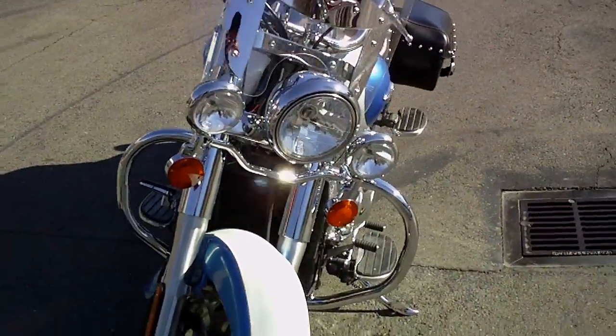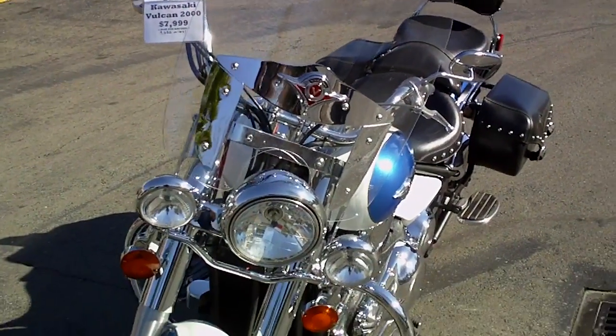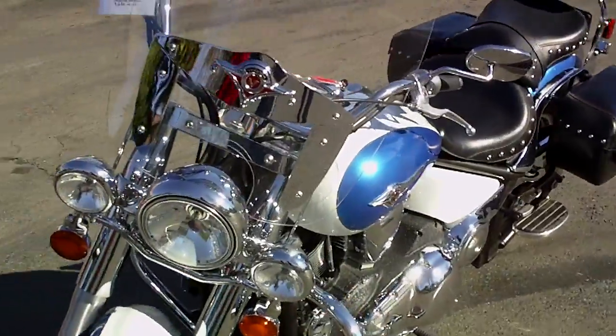Here are the nice chrome driving lights, a large windshield with chrome accents on the front, and the Vulcan logo.